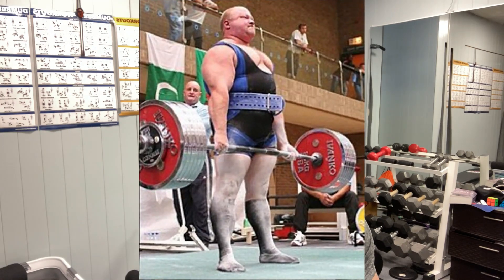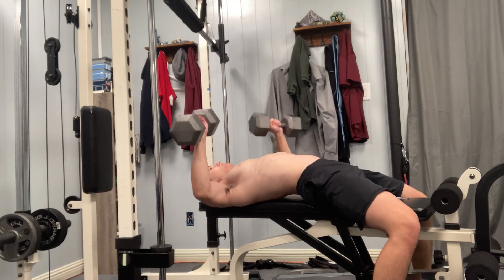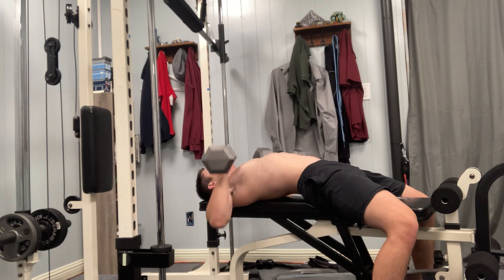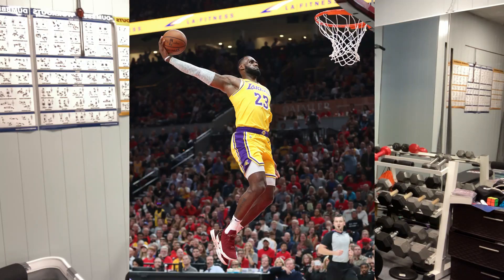If you train for strength, you should train in whatever range of motion you want to be strong in. I would recommend, especially if you're an athlete, that you use full range of motion because you need your body to be explosive in a bunch of different dynamic movements.